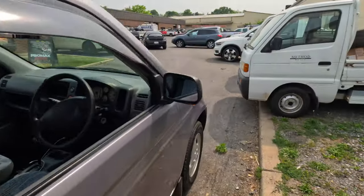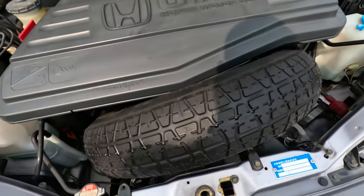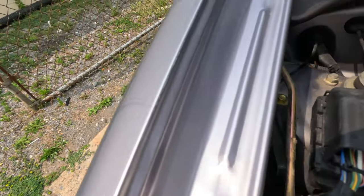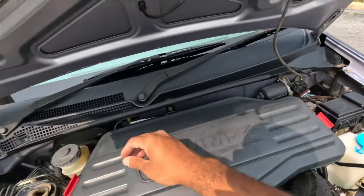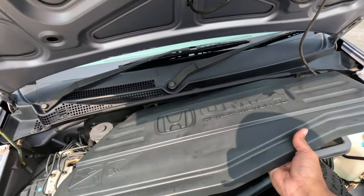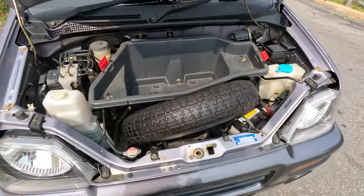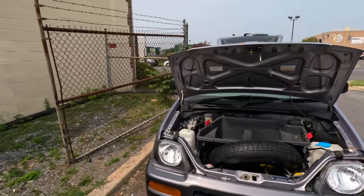Now let's pop the frunk and see that this car gets even better. Under the frunk we have the spare tire, the battery, washer fluid — and the best part by far is if you unclip this, unclip that, pull this out, you get some storage. Are you kidding me? You guys know I love some weird quirks — look at that. Tell me this is not the coolest k-car ever.